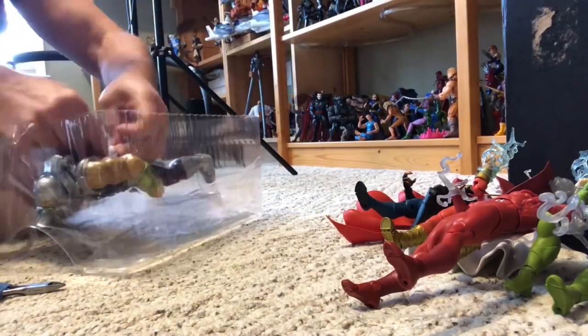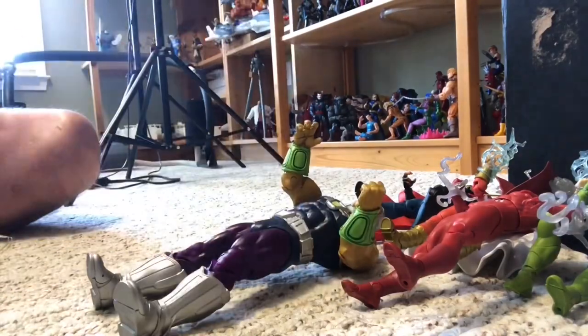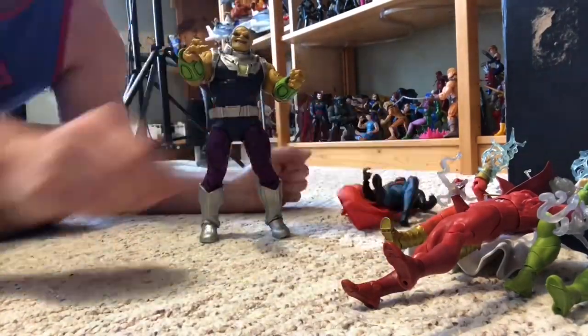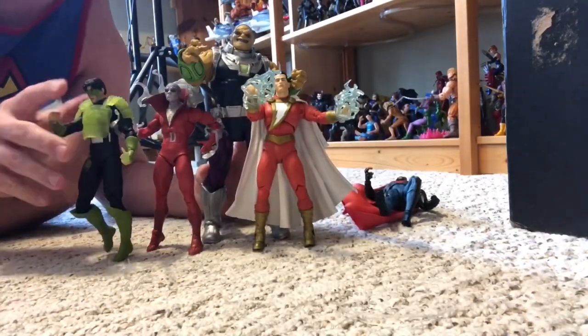Then we got the Mega Scale Mongol — I was afraid this was going to be too big, but no, he looks really good on the shelf. Getting him out of the package. It's kind of hard to stand these guys up on the carpet — they'll fall over.